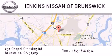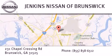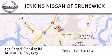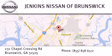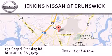Stop by our dealership located at 231 Chapel Crossing Road in Brunswick and find new Nissan cars, trucks, vans, and SUVs along with quality used vehicles, and visit us online at JenkinsNissanOfBrunswick.com for remarkable savings and incentives.